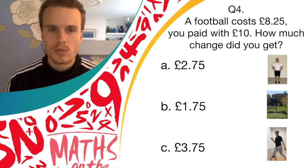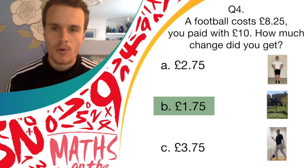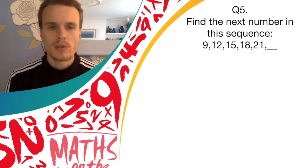Okay, so the answer was B, £1.75. So if you were balancing, good job — there's a point for that round. On to question five.